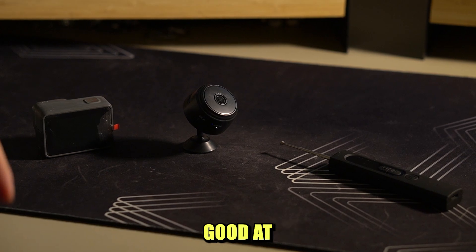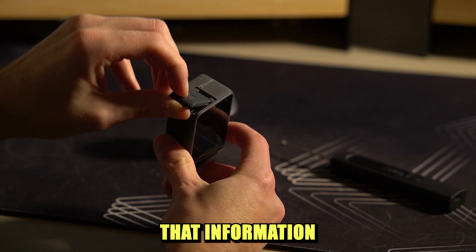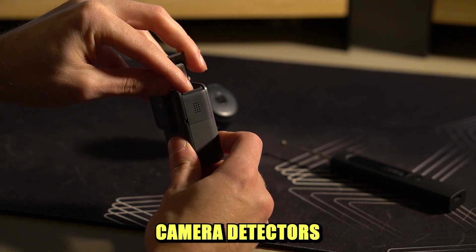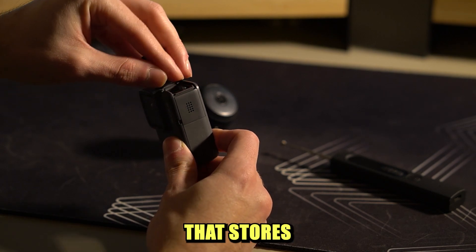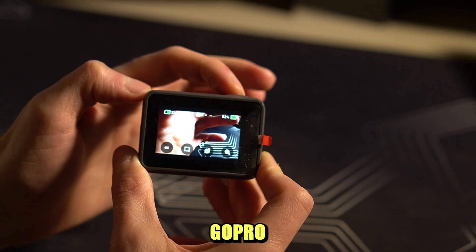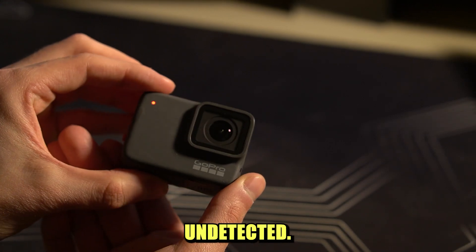So it's kind of good at finding devices that record audio or video and transmit that information in real time. But the biggest flaw of this and similar camera detectors is that they are useless when it comes to finding a recording device that stores the recorded material internally. For example, a GoPro that shoots videos and stores them on an SD card will go undetected.